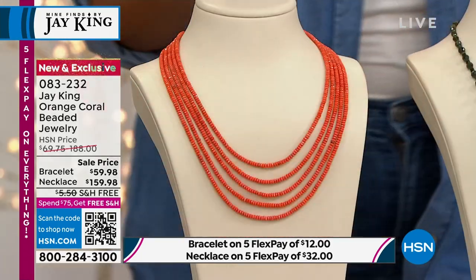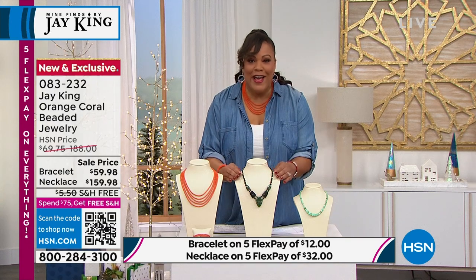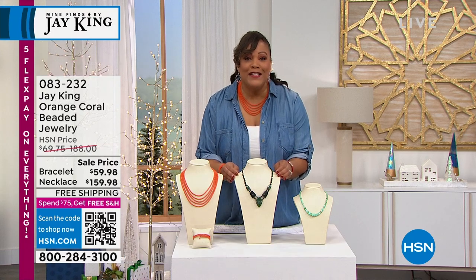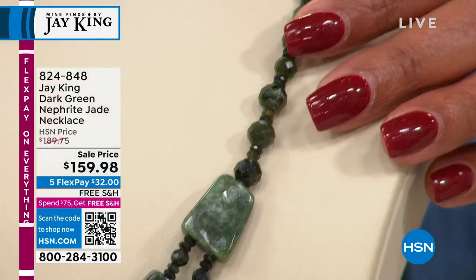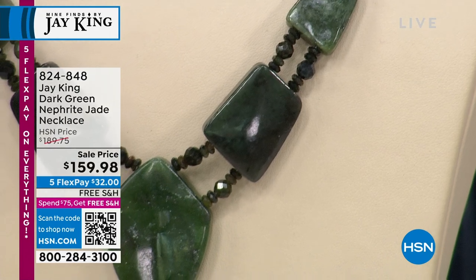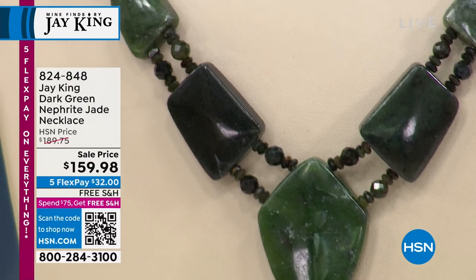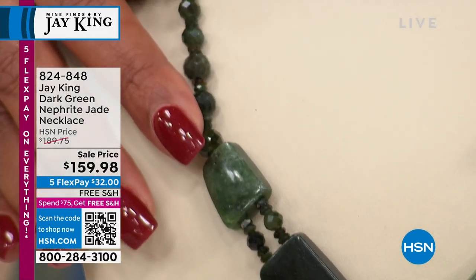This is going to pop your denim — it's so festive. We also have something brand spanking new: this is the first time Jay King has had jade in more than 40 years. This is that beautiful dark green nephrite jade, brand new, and we put it on a feature sale price for you — gone from $189.75 to $159, so more than $30 off on a very special piece.